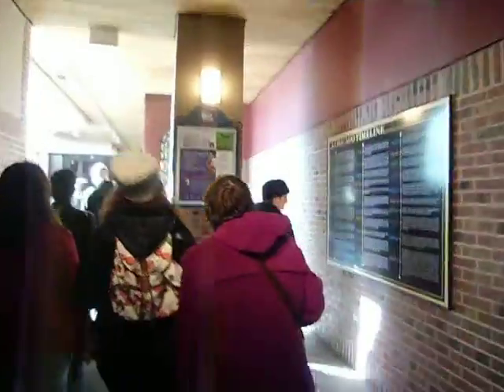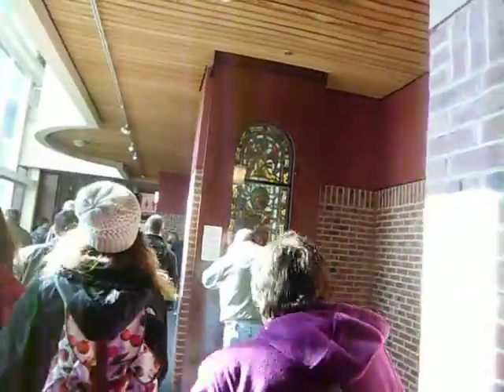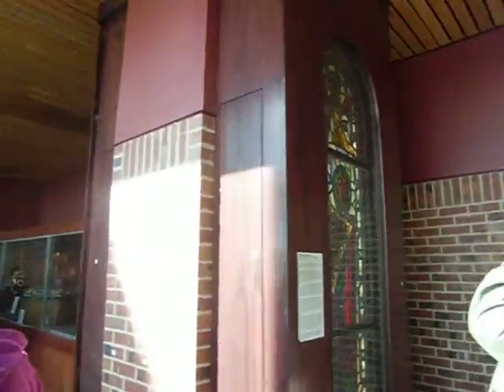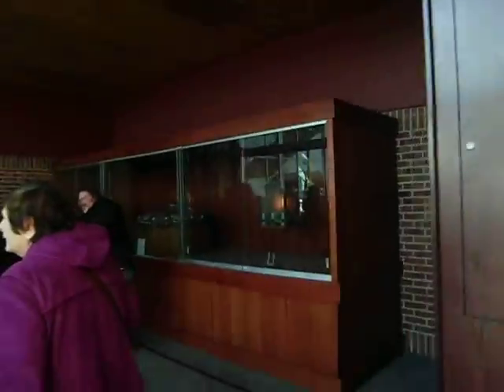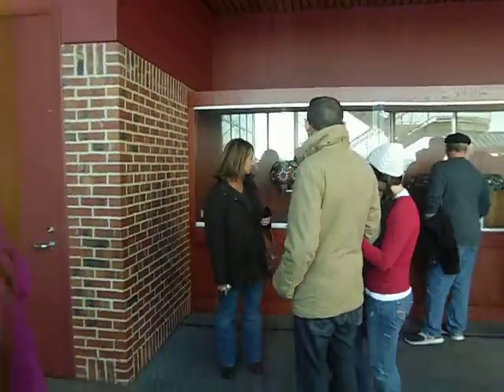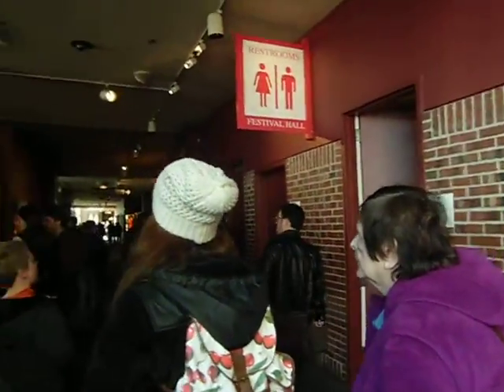They have it in different motifs, like angels. And they also have some lanterns. I like it.